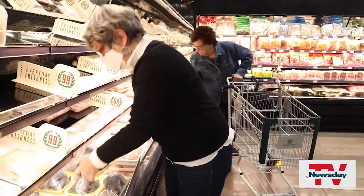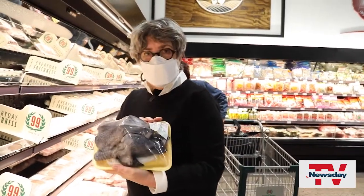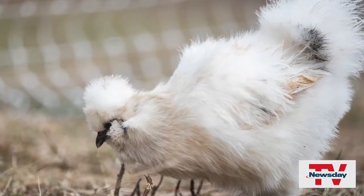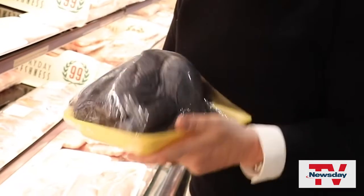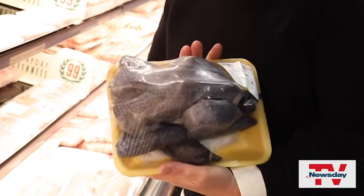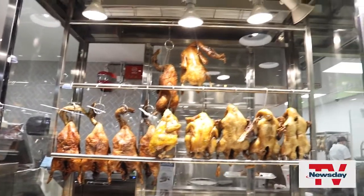I was hoping we would find these. These are silkies. If you saw one of these alive, it would have white feathers, but the skin is black. Chinese use it to make sort of a restorative broth, but it's very cool. Roast ducks, roast chickens.